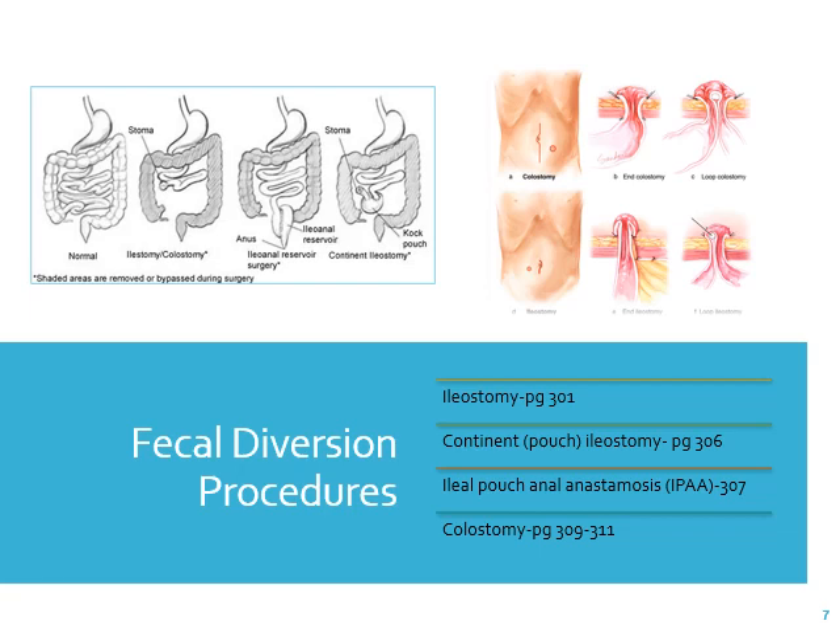A kock pouch is a continent ileostomy. Since an ileostomy is from the ileum or small intestine, imagine what that stool is going to look like — it's going to be watery because the large intestine is where water gets absorbed. So with an ileostomy, the stool is very soft. A colostomy produces a harder stool and can be for bowel rest or when some of the colon or rectum is removed.